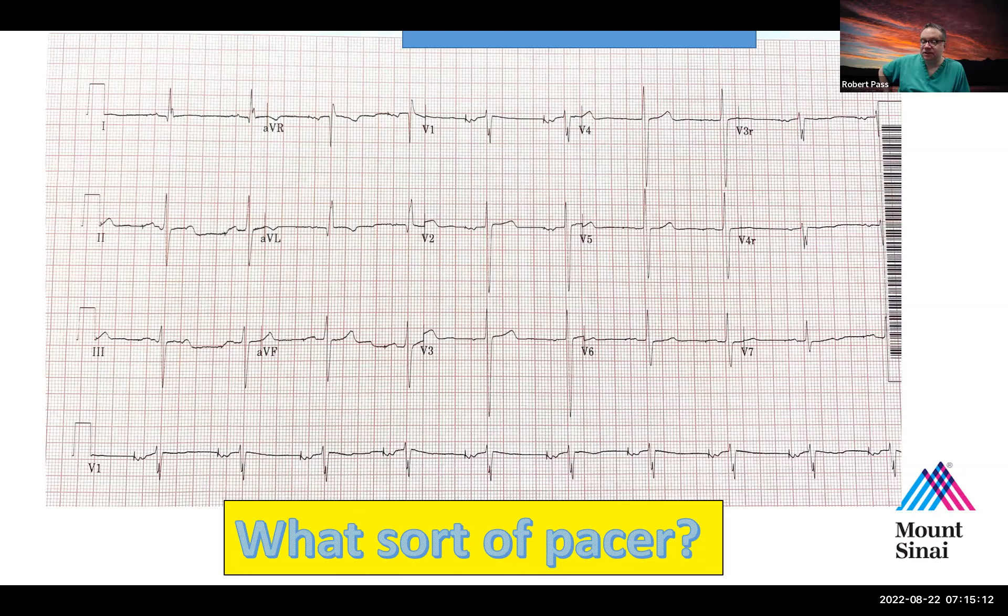You don't really know the full program of the pacemaker other than the first letter is A — because in the three-letter pacing system, the first letter is the chamber paced, the second is the chamber sensed, and the third is the special function. This could be AOO pacing, where it's just pacing at a fixed rate. What rate is it pacing at? It's pacing at about 60 beats per minute.